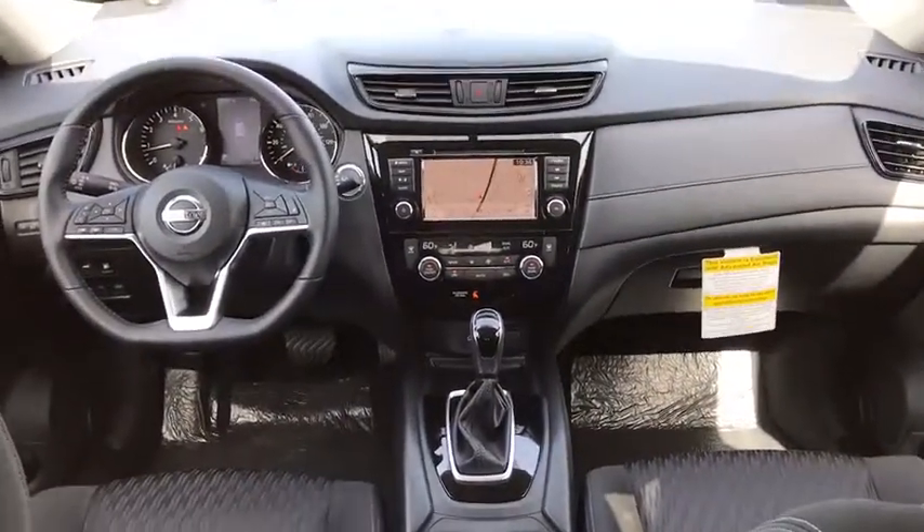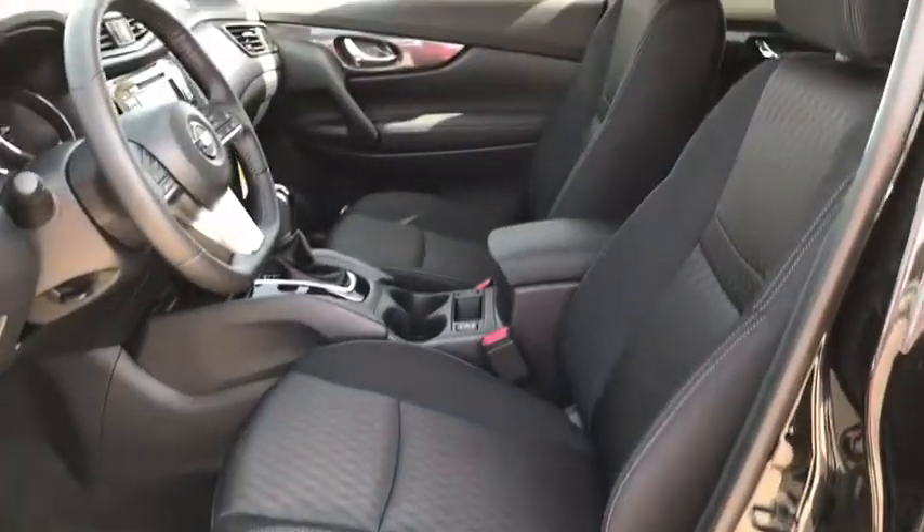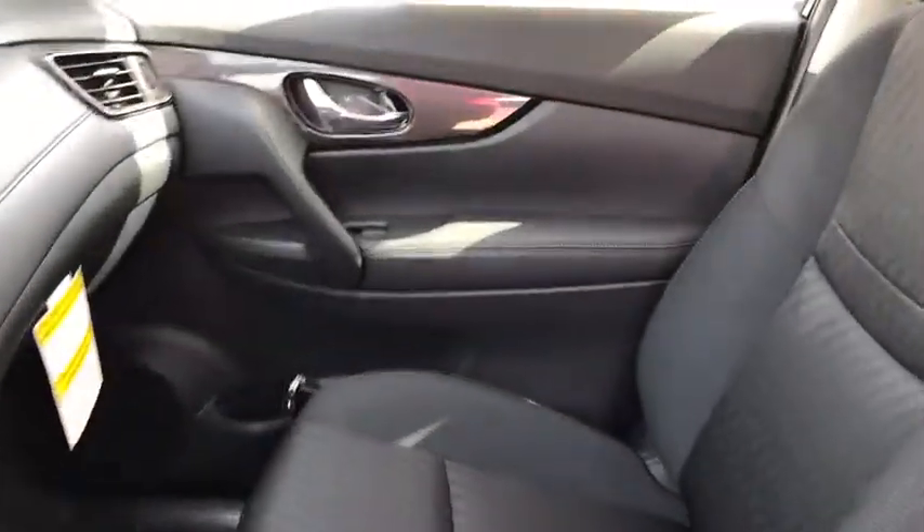Power steering, adjustable steering wheel, keyless start, cruise control, aluminum wheels, four-wheel disc brakes, climate control, front-wheel drive, AM-FM stereo radio.